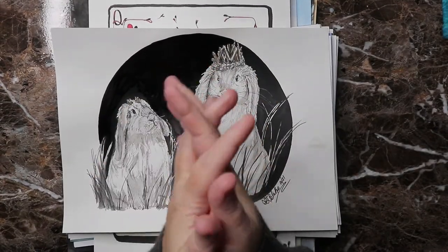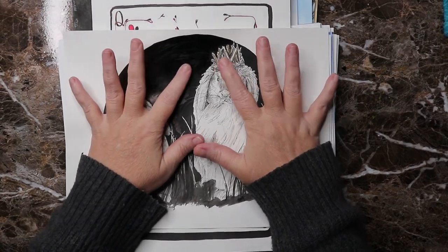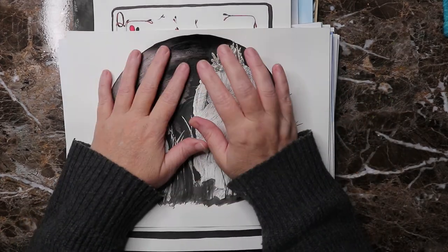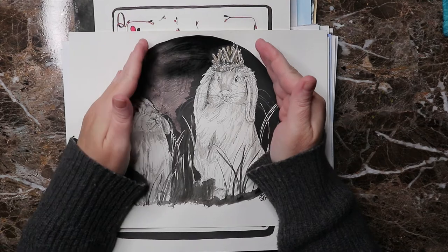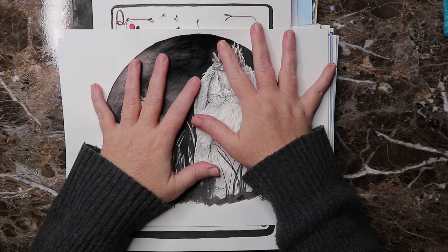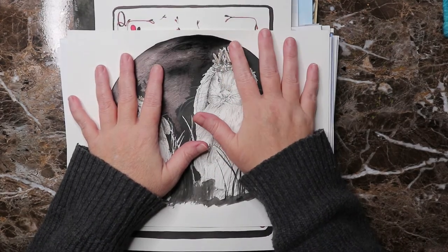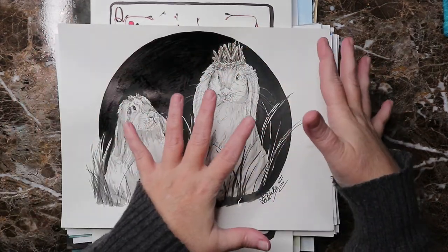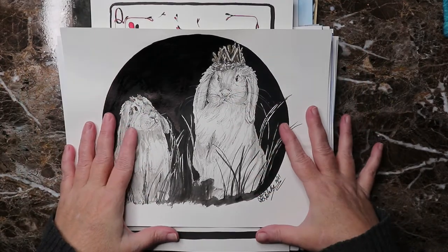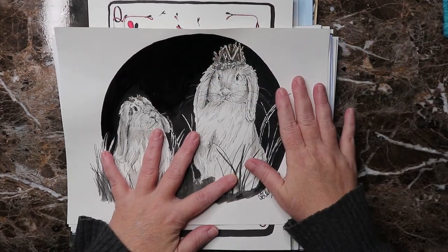Hi everyone, welcome back to the channel — welcome if you're new. This is my Inktober flip video. I'm going to flip through all 31 pieces. I did actually finish it this year and I am super happy that I succeeded in creating a piece for each day throughout the month. They're all on Bristol paper and they're all nine by twelve pieces. I tried to do a finished piece for each day.